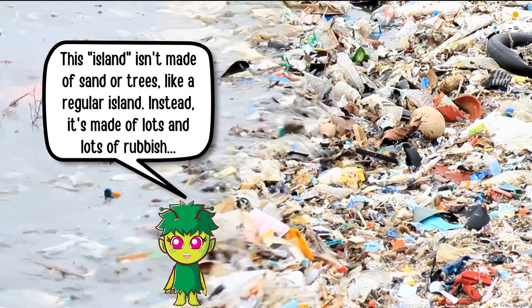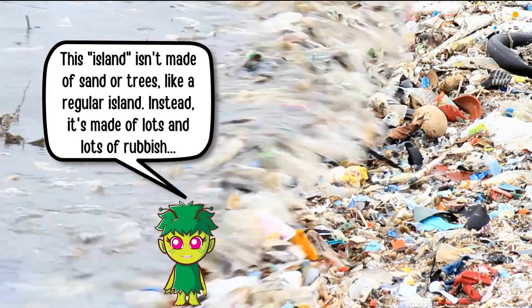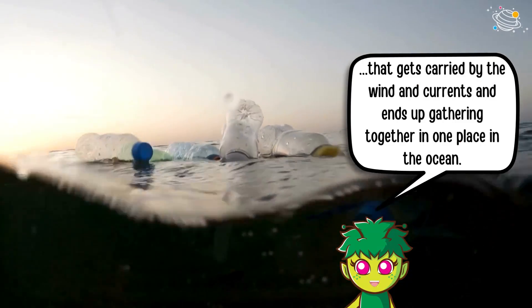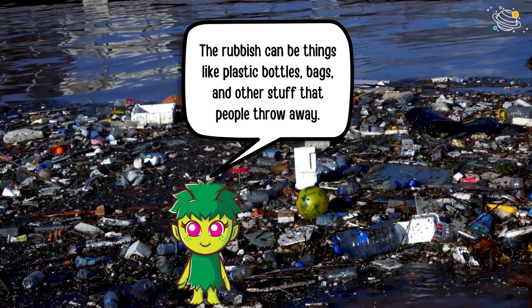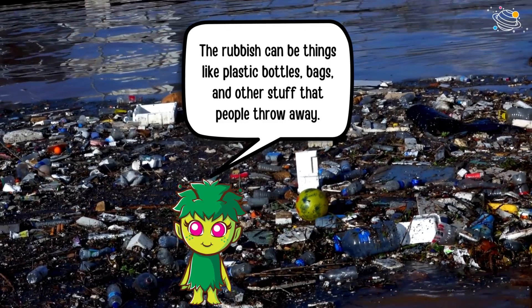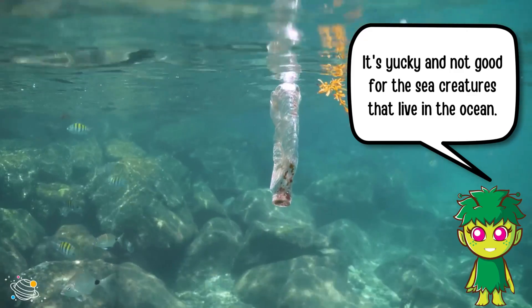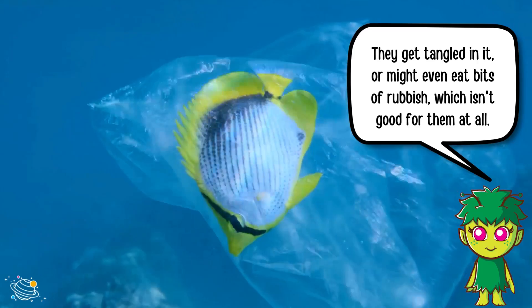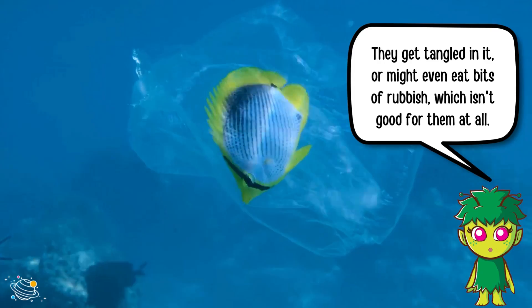This island isn't made of sand or trees like a regular island. Instead, it's made of lots and lots of rubbish that gets carried by the wind and currents and ends up gathering together in one place in the ocean. The rubbish can be things like plastic bottles, bags, and other stuff that people throw away. It's yucky and not good for the sea creatures that live in the ocean. They get tangled in it, or might even eat bits of rubbish, which isn't good for them at all.